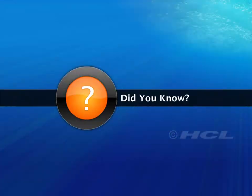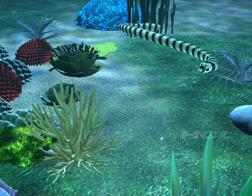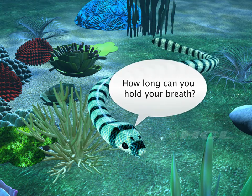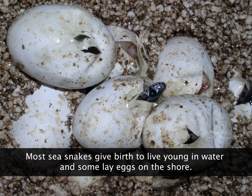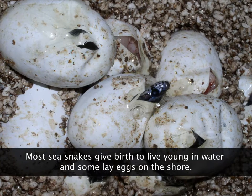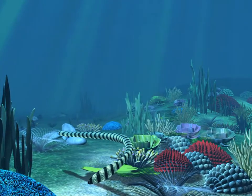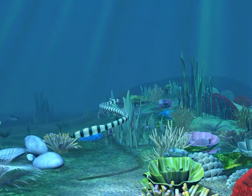Did you know? To be able to hold their breath for long periods under water, sea snakes have large lungs, almost as long as the snake itself. Most sea snakes give birth to live young in water, and some lay eggs on the shore. They spend the rest of their lives hunting animals such as fish and eels around the reef.